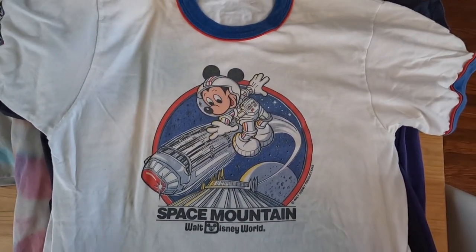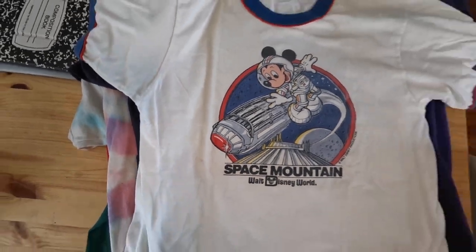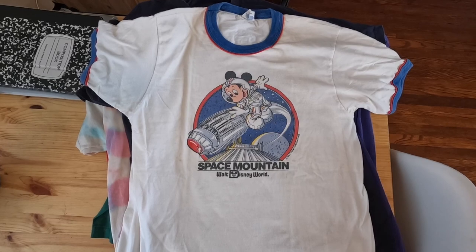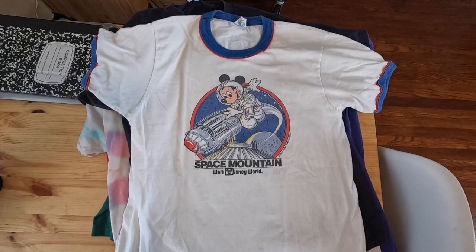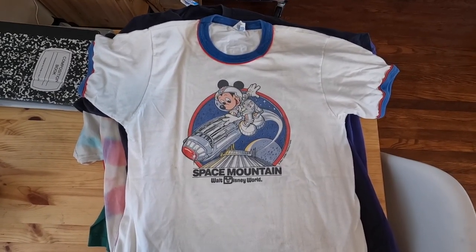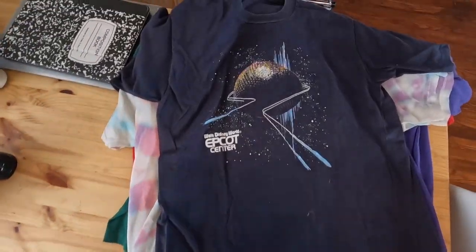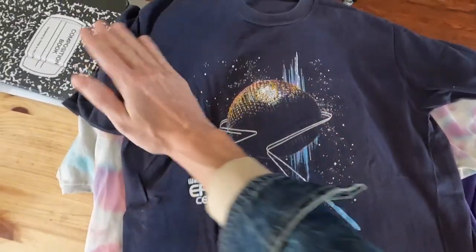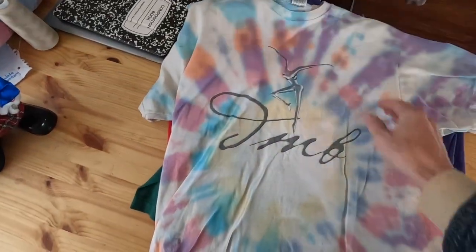The Space Mountain shirt has a small spot I'm going to treat, but there are listings online from $150 up to $500 for these. I got an amazing deal on all of these. There's also another vintage Epcot Center t-shirt from the 80s — single stitch with the awesome Disney tag. Just an awesome little bundle overall.